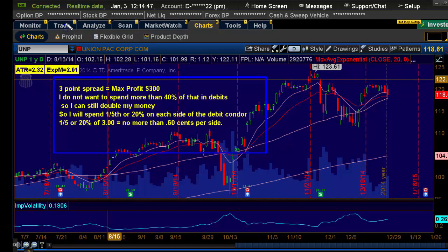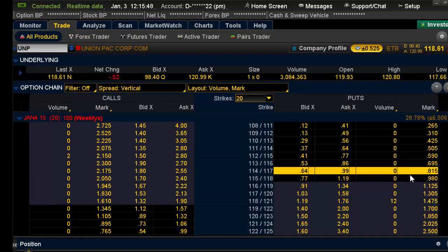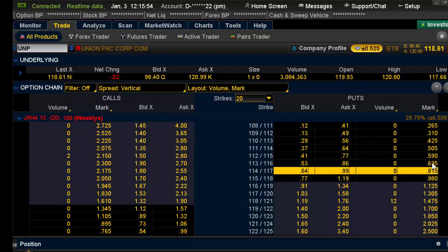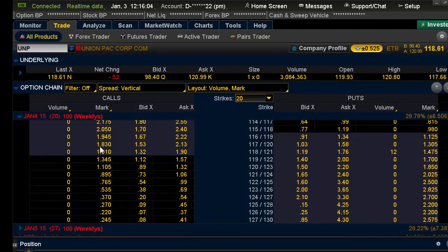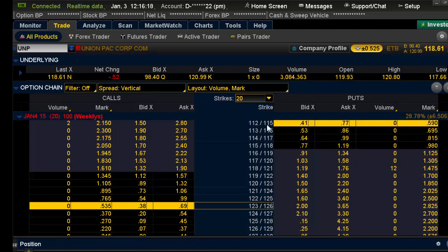Going back to the trade: which one will cost me $0.60 or less on the put side? That's $0.98 — no. That's $0.81 — no. $0.69 — still no. There we go, $0.59. That's just below $0.60, so that's the one I want to buy on the put spread. On the call side, which one's below $0.60? $1.10, $1.80, $0.89, $0.76 — there's one under $0.60 right there. So I'm buying the $123/$126 on the call side and the $115/$112 on the put side.